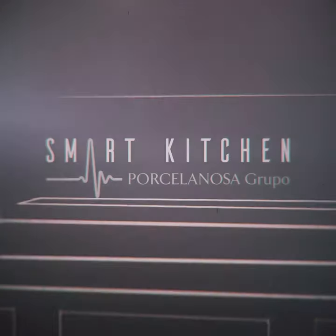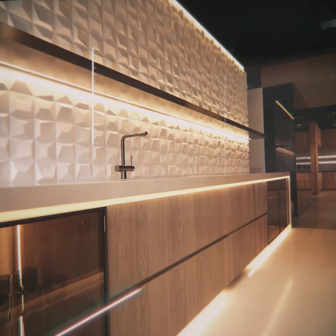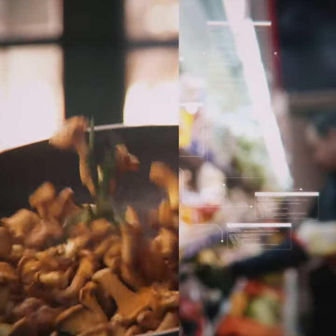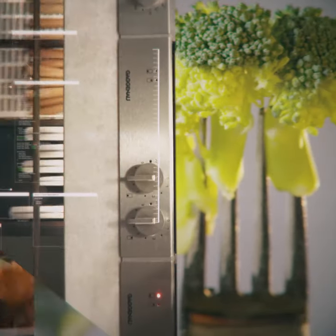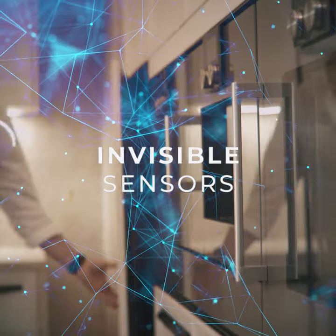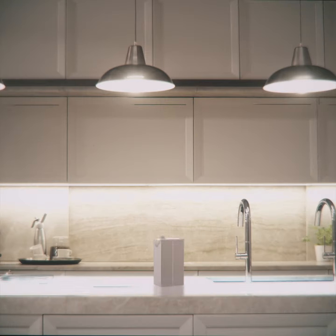Welcome to Smart Kitchen, the first intelligent kitchen concept capable of helping us to foresee our shopping needs, prevent stored foods from going off, plan our meals and follow a healthy diet — all via invisible sensor technology which can recognize the foods that come into the kitchen, monitoring them and how much we use them.